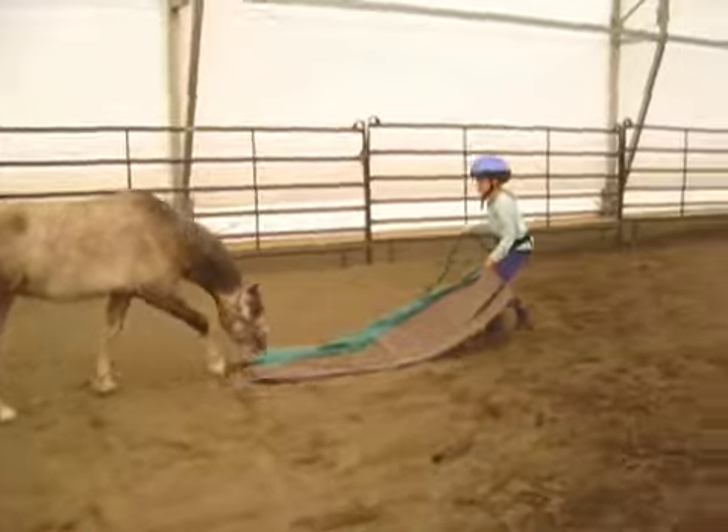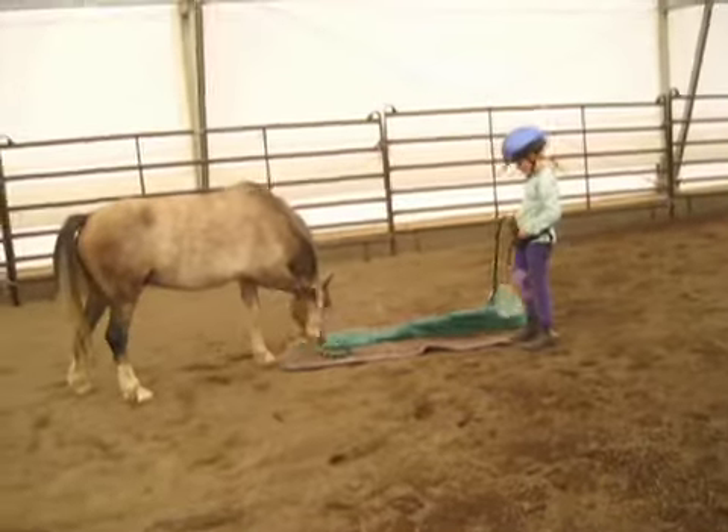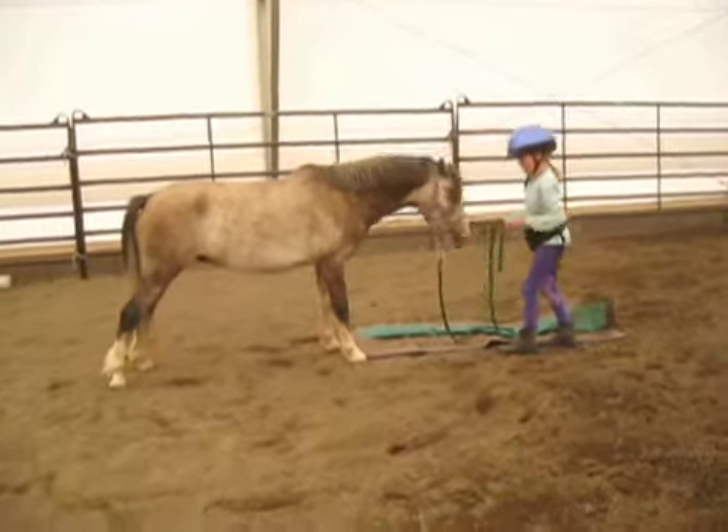At first Zoe just clicks Wally for catching the tarp with his nose, but eventually she builds up duration and asks him to keep his nose on the tarp longer and longer for one click and treat.